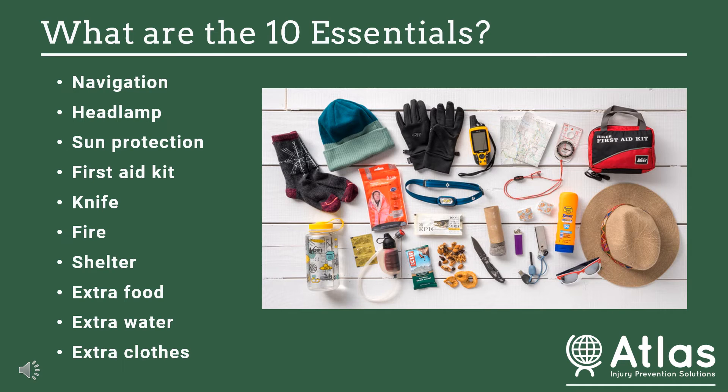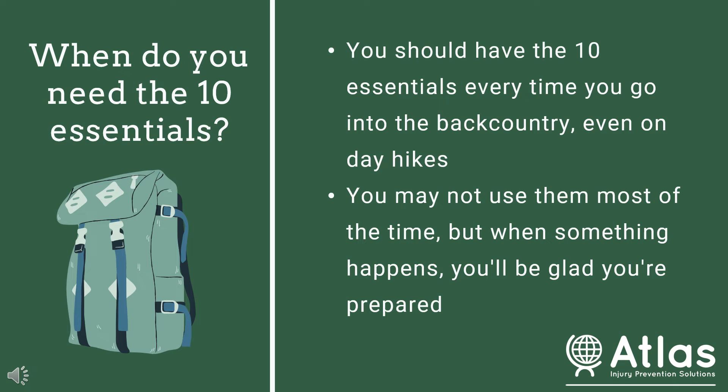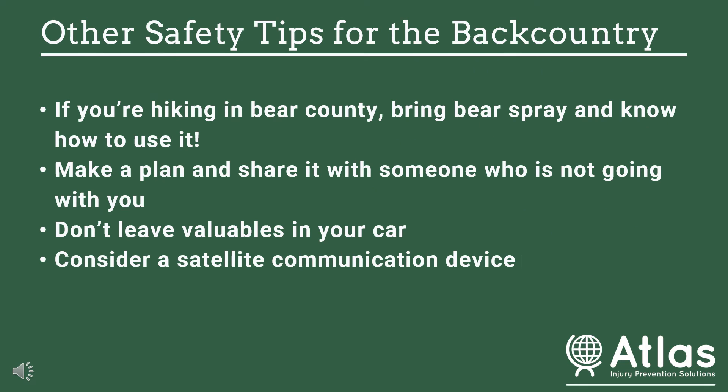Make sure you have those extra layers so that you don't get hypothermia, which will make the experience much worse. You may be wondering: when do I need to bring the 10 essentials? You should have these every single time you go into the backcountry, even on short day hikes. You might not use them most of the time, or maybe ever, but if something happens and you need them, you'll be really glad you have them.